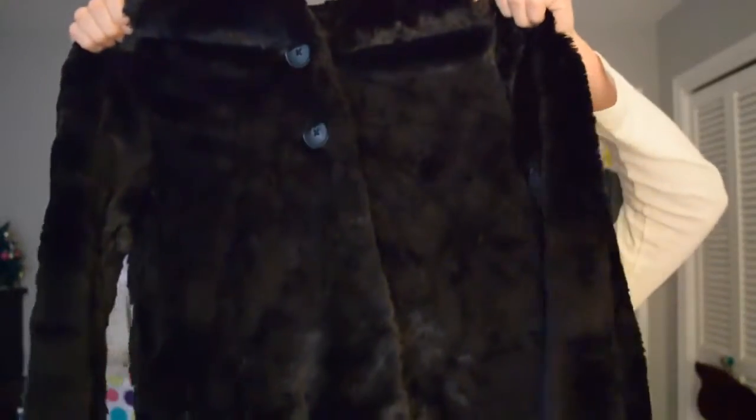And then from my parents I also got this gorgeous black coat. Believe it or not, it's Patagonia, which I thought was really cool. So it's like a nice winter coat, but it's Patagonia, and it's really soft and everything.